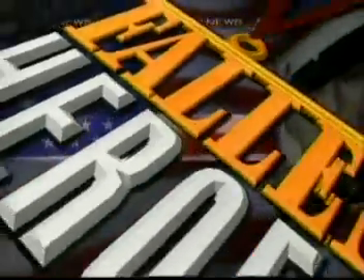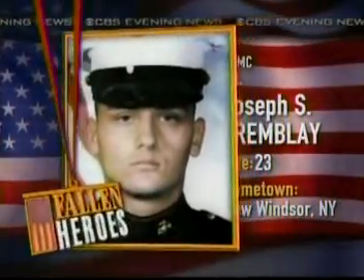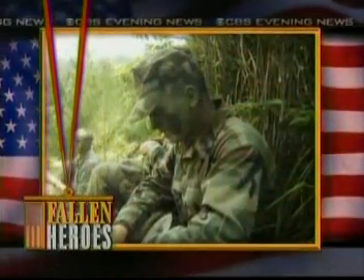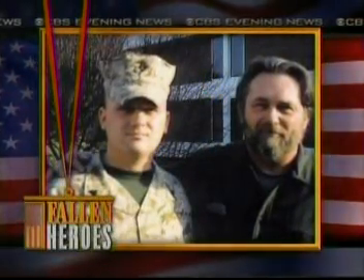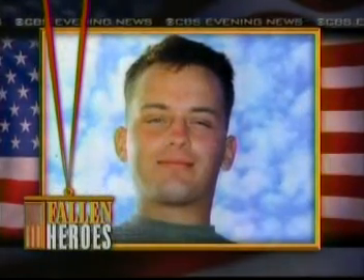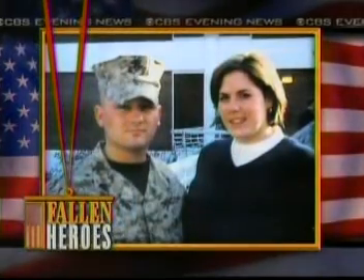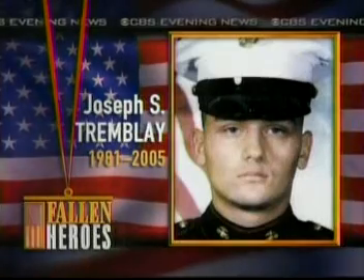CBS News honors fallen heroes — Joey Tremblay. G.I. Joey, they called him. He was always interested in the military and became a Marine firearms instructor. Disappointed he wasn't sent to Afghanistan after 9/11, he volunteered for duty in Iraq. Soft-hearted, he had great compassion for Iraqi children. Killed by a roadside bomb, his last call was to his fiancée. He told her he loved her and he'd be home soon.